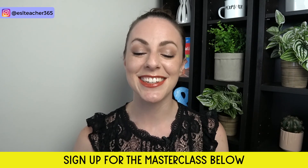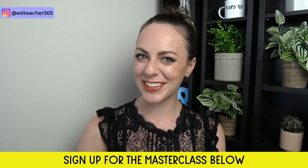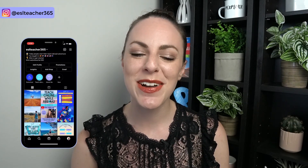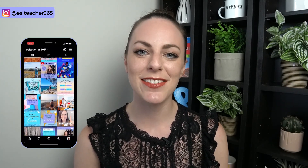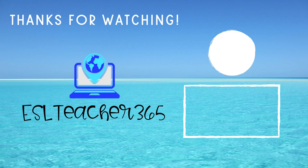I hope this video shows you the difference between teach abroad programs and going solo. Which option is better for you and why? Leave a comment down below. Don't forget to sign up for my live masterclass — if you're even just a little bit curious about teaching abroad, you won't want to miss it. You can find me on Instagram at yeslteacher365. Please like, subscribe, and share this video if you learned something new today. To find out what it's like to teach in Spain, you can watch this video next. Happy teaching!